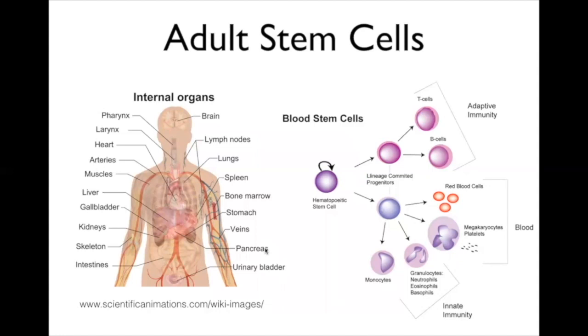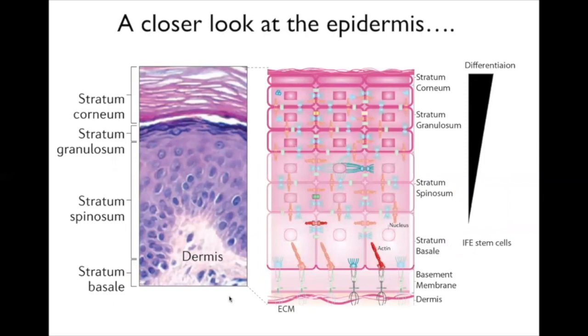Every organ in your body has reservoirs of stem cells with the capacity to make more of themselves and become specialized cells in that organ. For example, in the bone marrow, hematopoietic stem cells give rise to white blood cells of the adaptive immune system—T cells and B cells—as well as the myeloid lineage involved in innate immunity. Red blood cells have a lifespan of up to 120 days, so there's perpetual renewal and differentiation of blood on a continual basis. That's the job of stem cells.